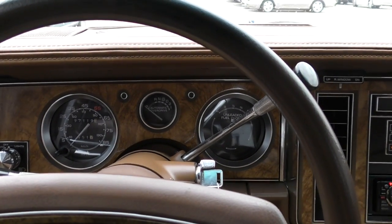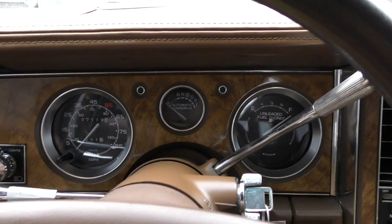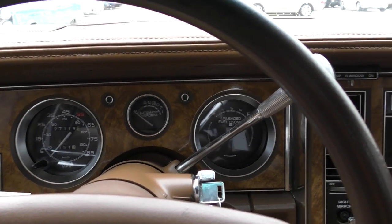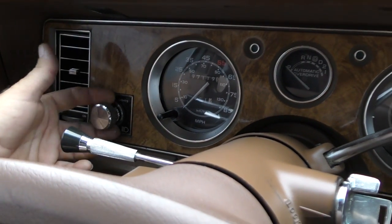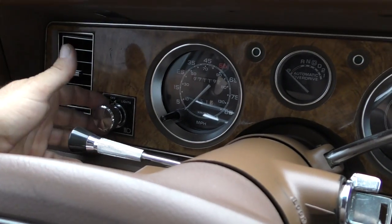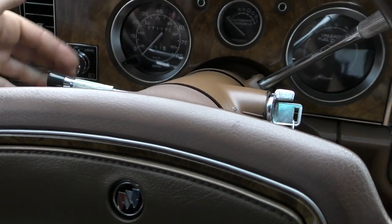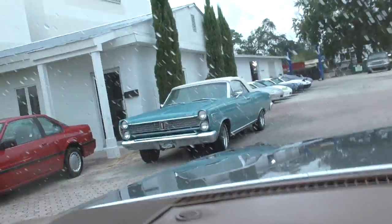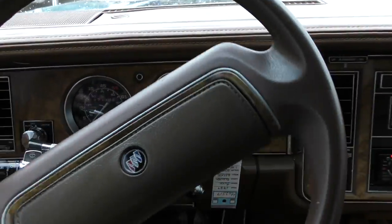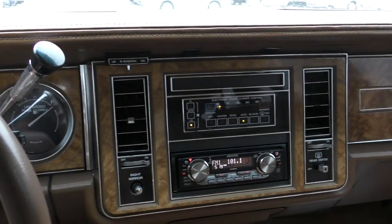More wood grain on the instrument cluster. You get your 85 mile-an-hour speedo with 55 highlighted — of course when this car came out that was kind of the law of the land. You get your headlights over here with the traditional pull-knob switch in chrome; these are automatic lights like a Twilight Sentinel thing. It has a tilt column. You can drive it like a school bus or you can put it back down on your knees. There's your wipers and cruise here, your column shift — straight out of the 1950s.